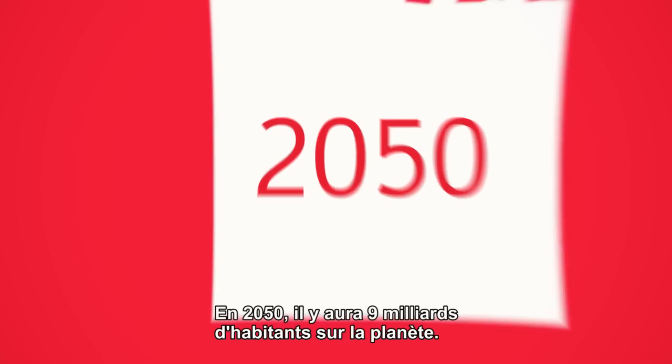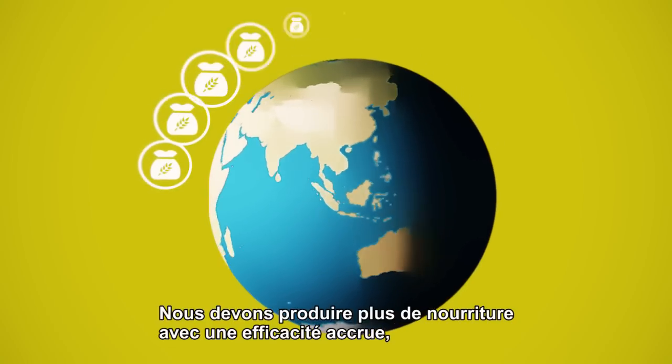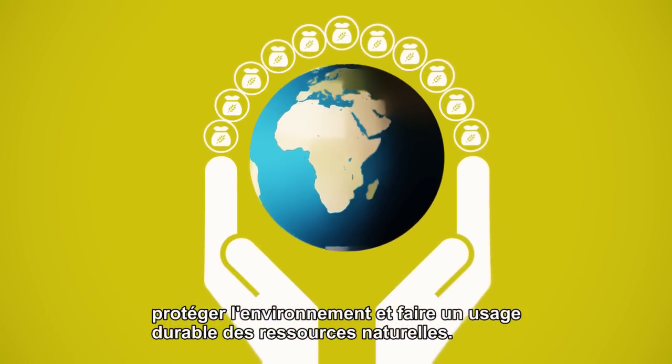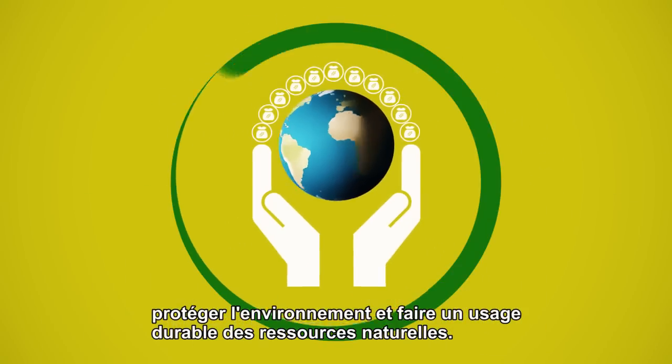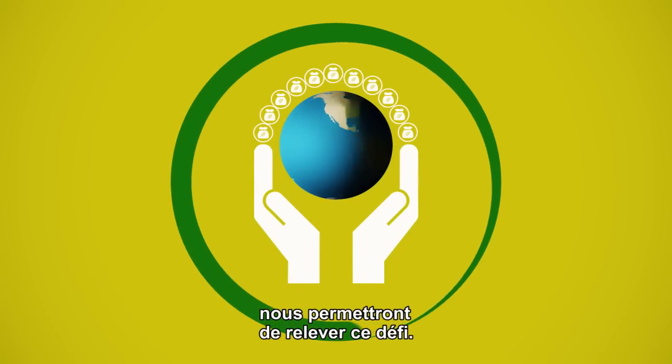By the year 2050, there will be 9 billion people on the planet. We need to produce more food with increased efficiency to protect the environment and make sustainable use of natural resources. Innovative crop protection solutions will allow us to meet this challenge.